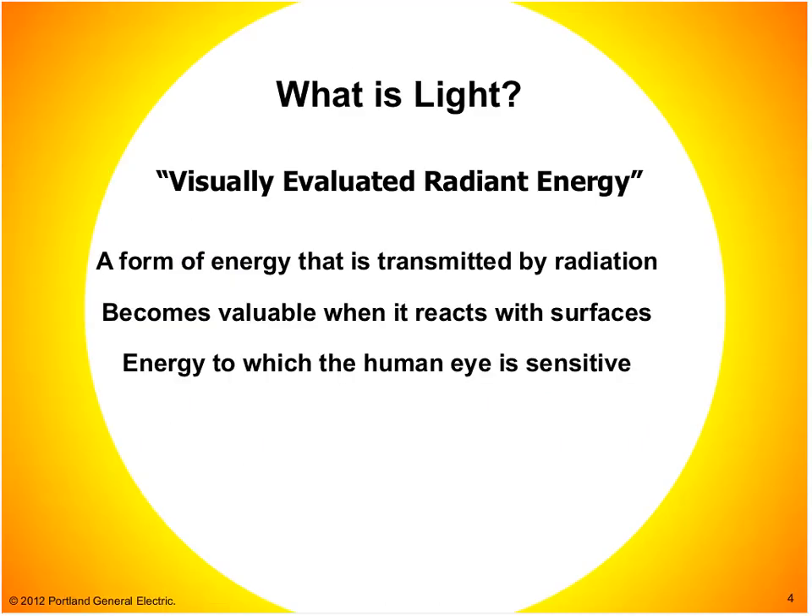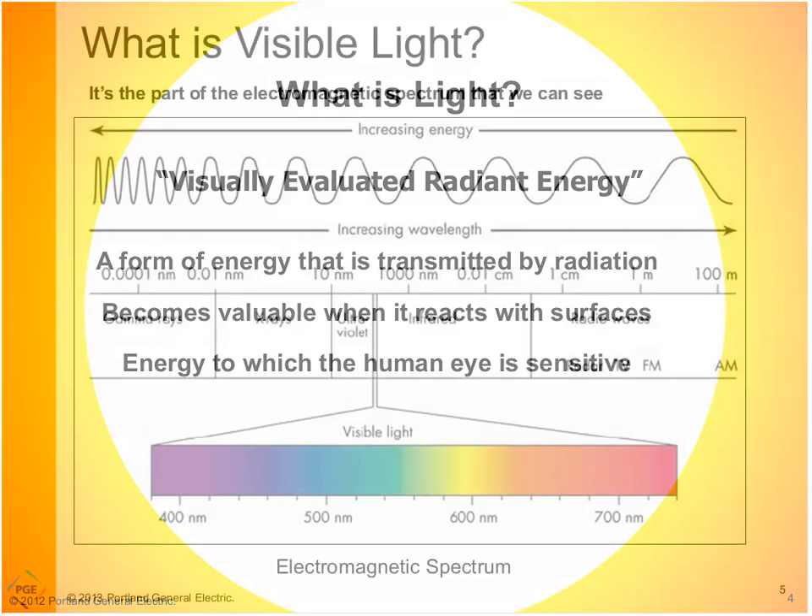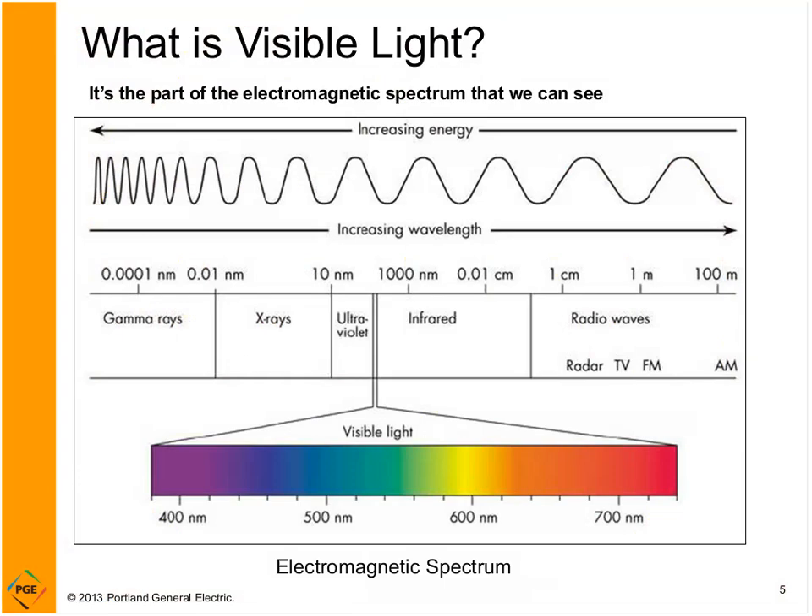Let's begin by defining what light is. Essentially, light is radiant energy that we can see, whether it's from the sun, fire, or electric light sources. There are many variables about light that we'll discuss today. Normally we're looking at reflected light, and our eyes have been designed to be sensitive to this energy. Visible light is radiant energy represented by the electromagnetic spectrum. The part we see in color is a small band of visible light that our eyes are sensitive to, from about 380 to around 780 nanometers — all the colors of the rainbow. Light quality is very much related to the amount and intensity of the light spectrum in a particular light source.